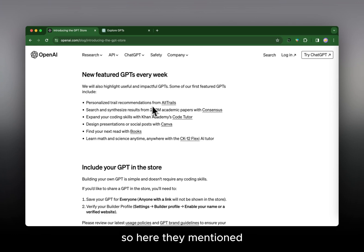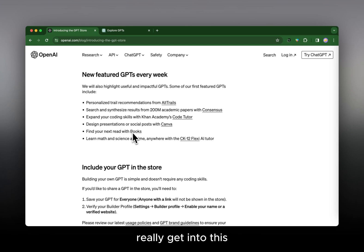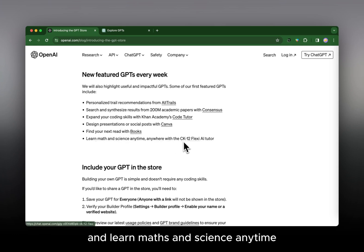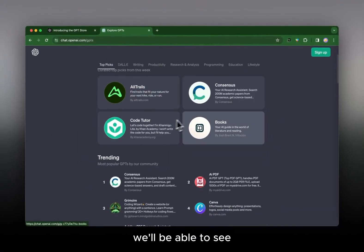Some of the featured GPTs include a personalized trail recommendation tool from AllTrails, and Consensus — which lets you search and synthesize results from 200 million academic papers. There's also Khan Academy's Khanmigo co-tutor to expand coding skills, and Canva for designing presentations. Canva is already used by millions for graphic design and has been implementing AI features. Other featured GPTs include a book recommendation tool and CK-12 Flexi AI tutors for learning math and science.